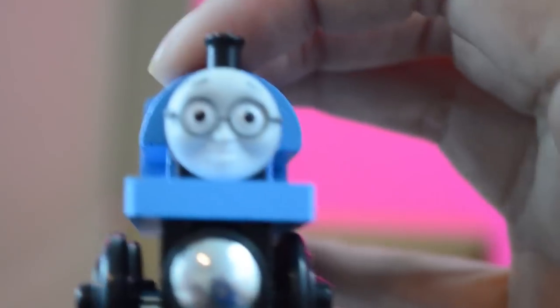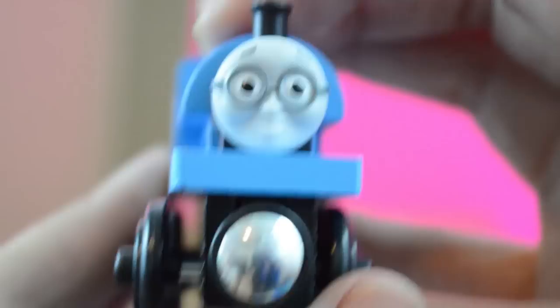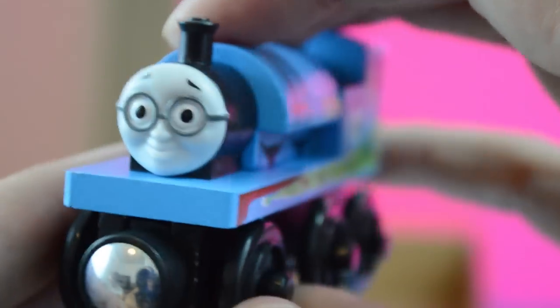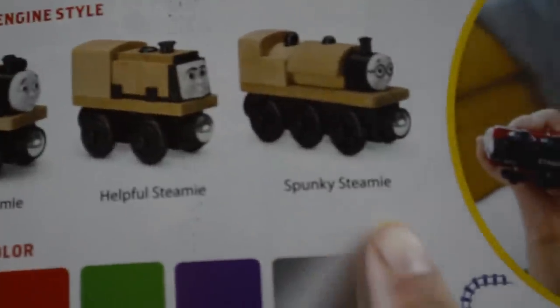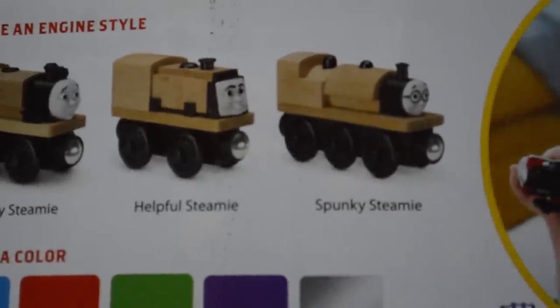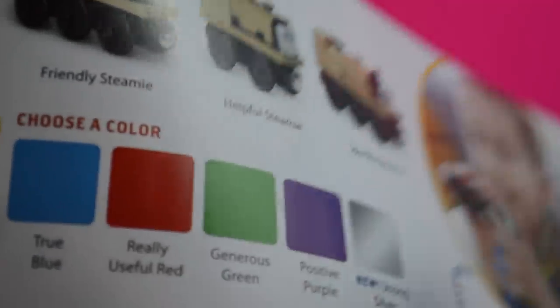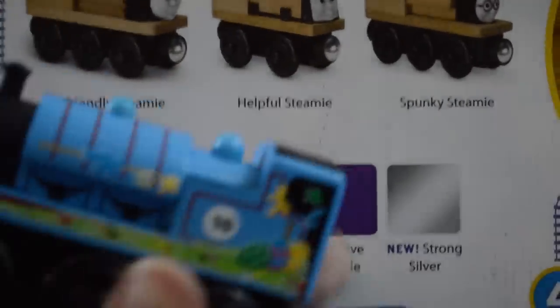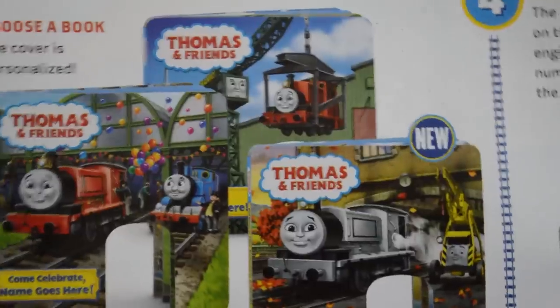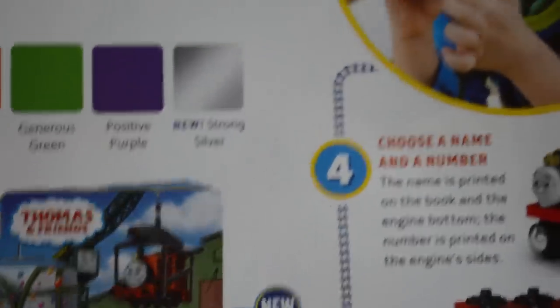It comes with a little Thomas. Here is Beaky's face — it reminds me a little of Whiff because he's pretty much the only other engine that wears glasses. You get to choose the body type and the face as one part. There's a friendly steamy, a helpful steamy, and a spunky steamy. Beaky is a spunky steamy. Then you get to choose the color — they didn't have silver when we did ours. We chose true blue because little dude's favorite color is blue.